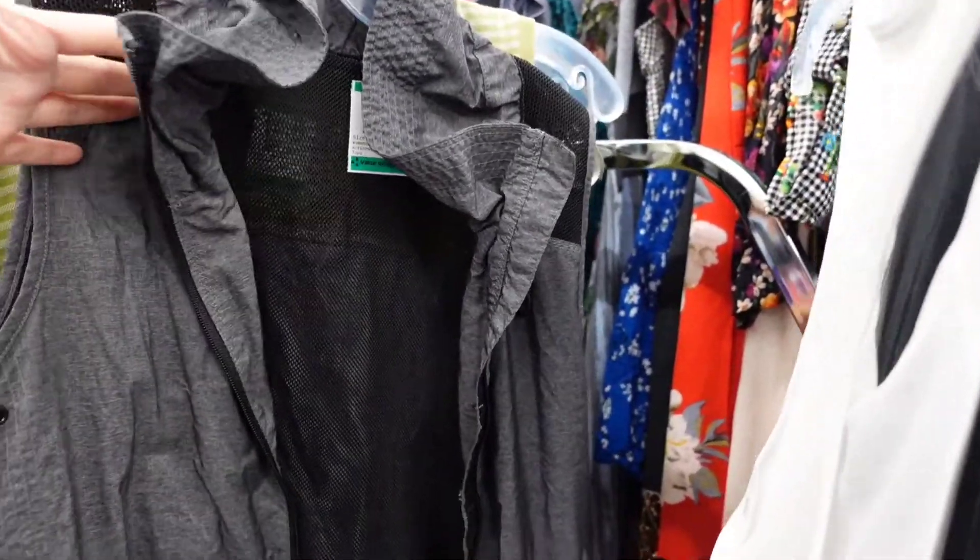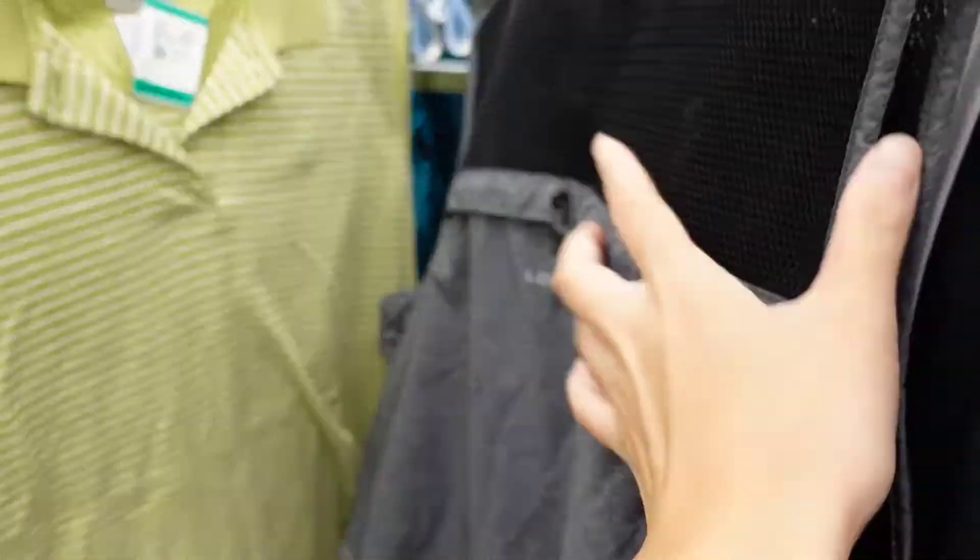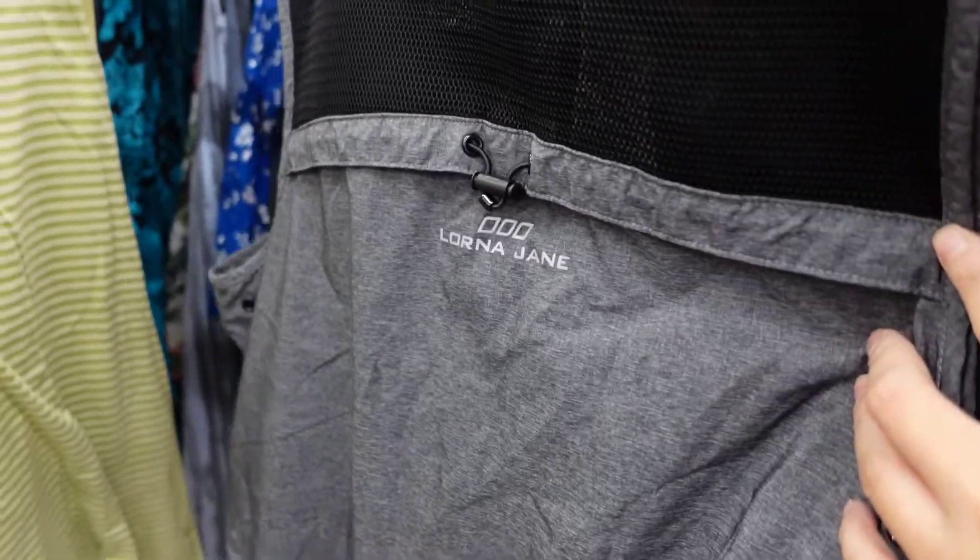This is a piece I wanted to inspect further because it felt like really good quality. I looked at the markings on the zipper for any branding — it turned out to be a brand called Lorna Jane, which after looking up doesn't really have a good resale value.